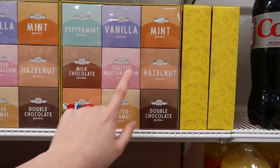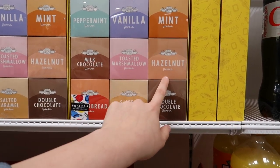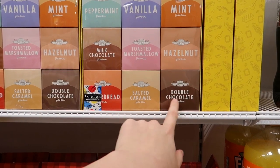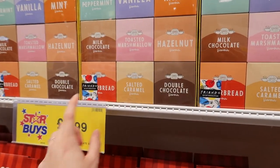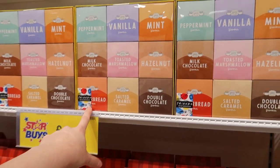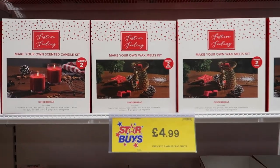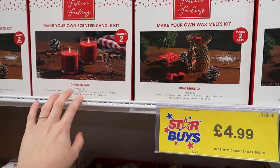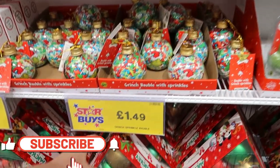There's a little tea set with peppermint, vanilla mint, milk chocolate, marshmallow, hazelnut, gingerbread, caramel, and double chocolate — all for a fiver. If you want to make your own wax melts or candles, there are gingerbread Christmas ones also for a fiver.